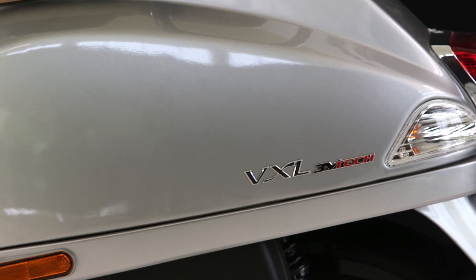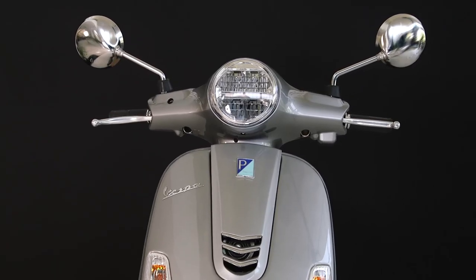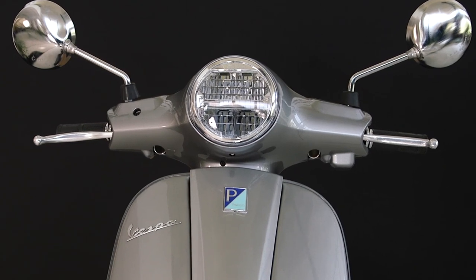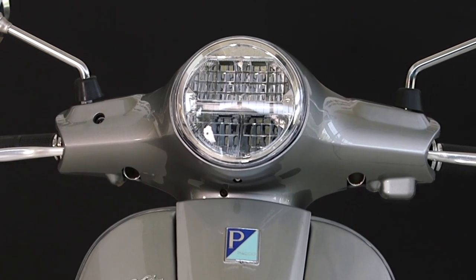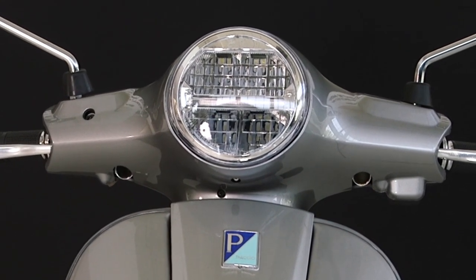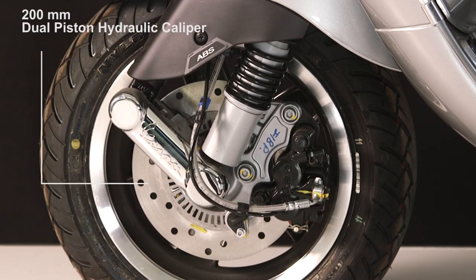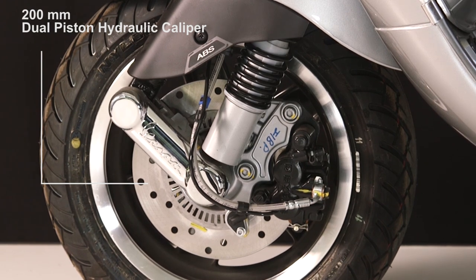Vespa VXL 150cc is equipped with a new signature round crystal illumination LED headlight with a centrally integrated DRL that lights up with bright luminosity for your night rides. The highly effective front disc brake of 200mm comes with a dual-piston hydraulic caliper.